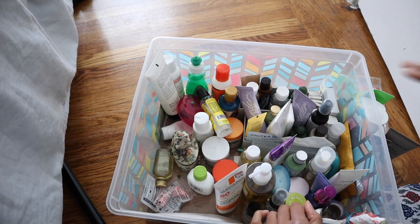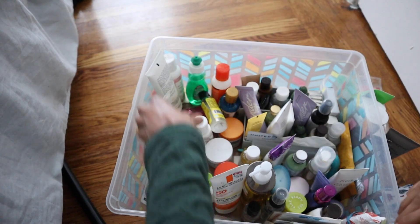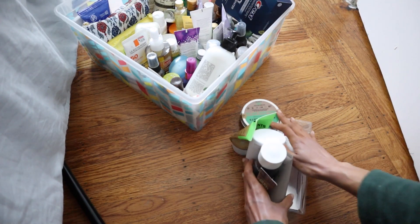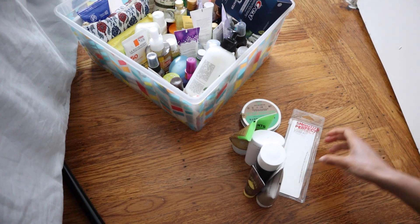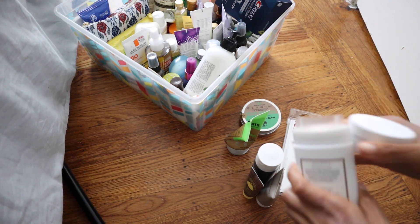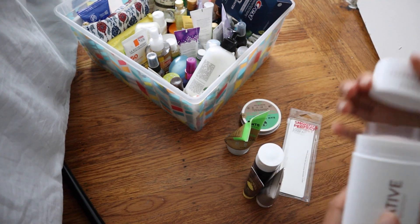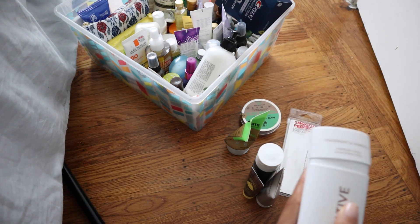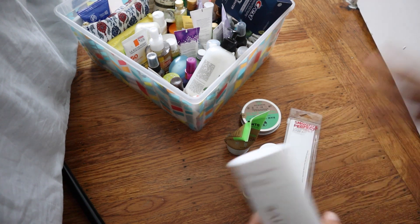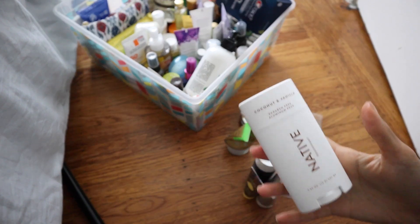I take my sun protection very, very seriously. I have so many sunblocks, but it's because I used to surf — when you're out on the water, you definitely want to protect your skin. From that bin, we are getting rid of all of these, which is not bad at all. I'm going to see if somebody I know wants this deodorant because it's brand new, never been used, and it smells really good. But it does not work on me. I'm done with my paraben-free, aluminum-free, all-natural deodorants. I'm just done spending money on that and I'll go back to the chemicals happily.